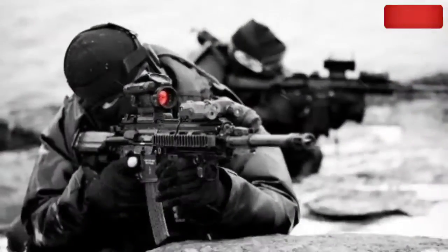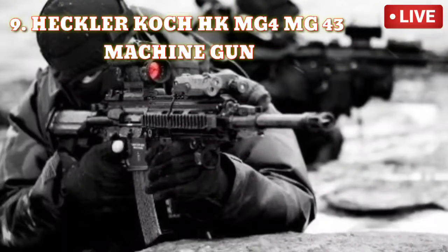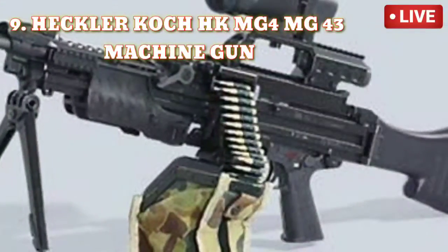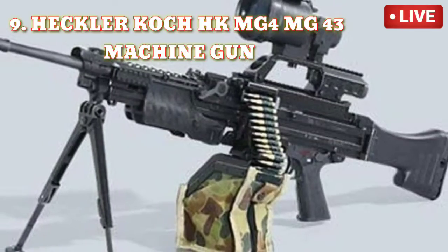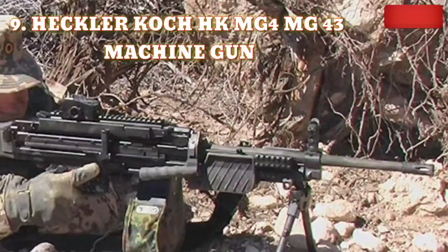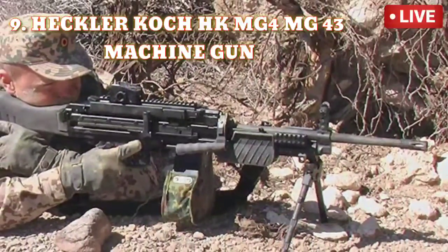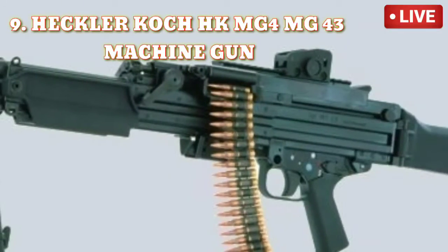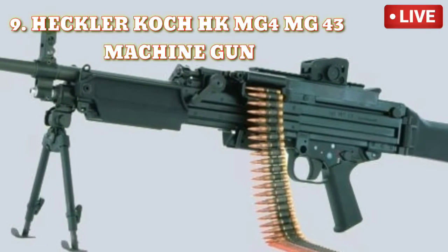Number 9: Heckler & Koch HKMG4 MG43 Machine Gun. Designed by German company Heckler & Koch, the MG43 is a 5.56mm belt-fed light machine gun. Also known as the "perfect killer," it never misses its targets. Originally made in 1990 but coming into light in the early 2000s, it shoots 775 to 885 rounds per minute with an effective range of 1,000 meters and can cause irrevocable damage to the target.